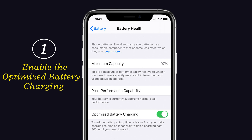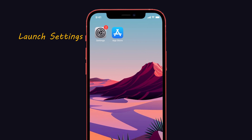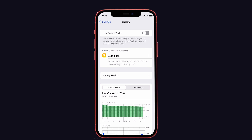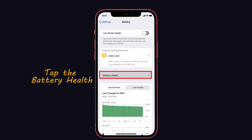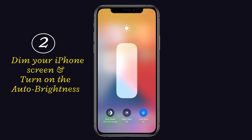Tip 1: Enable optimized battery charging. Activating optimized battery charging helps to extend the life of the iPhone's battery. To do that, launch Settings on your iPhone, tap on Battery, then tap the Battery Health option. Now enable Optimized Battery Charging. That's it.